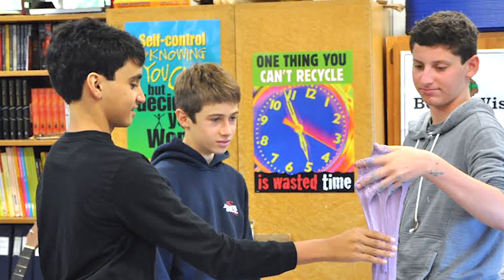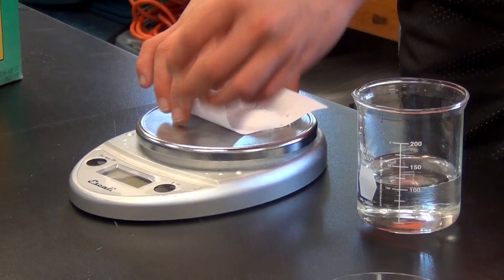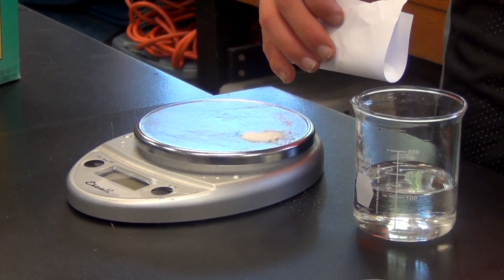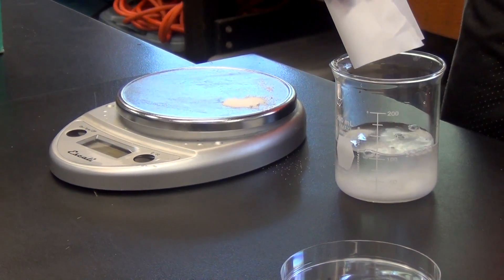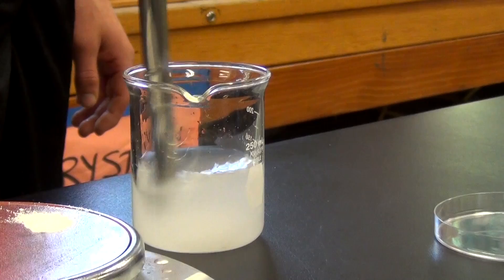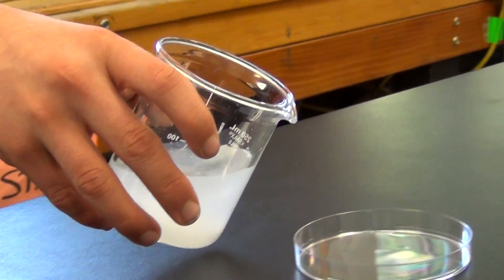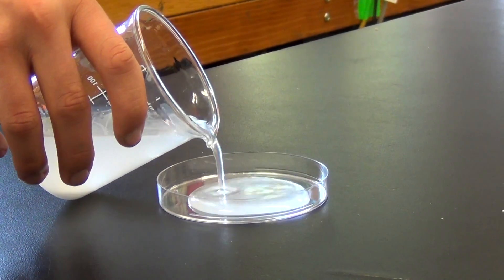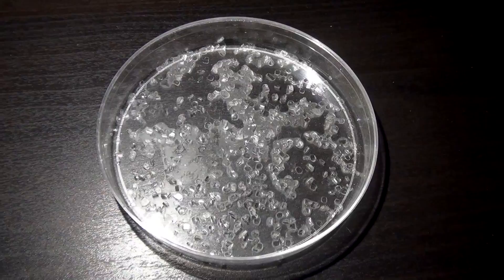We have already scanned borax at the ALS. To scan something using diffraction, you first need to crystallize it. To crystallize a substance, you first make a supersaturated solution — pour borax into a tub of hot water and mix with a spatula. Then you pour the supersaturated mixture into a petri dish and wait for the water to evaporate. Then you have some nice crystals.